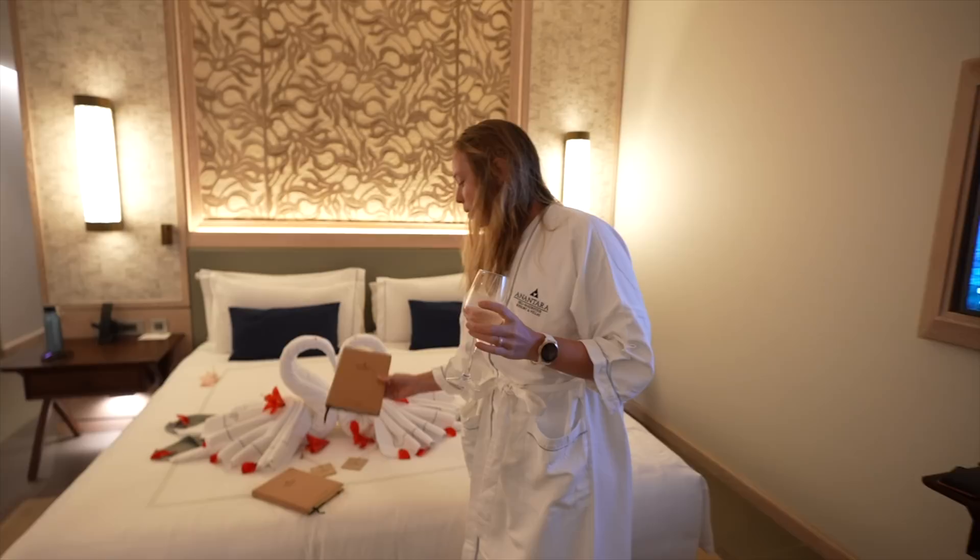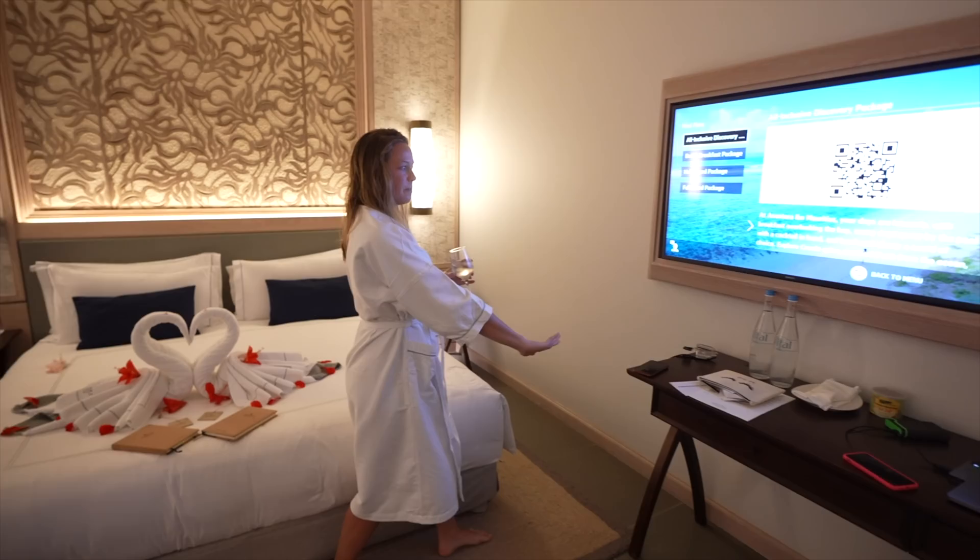Over here we have our working desk — as you can tell, David has already started working. We've been here for like an hour and he just can't stop. And then there's a beautiful little seating area where we honestly sat for about 15 minutes drinking a little bit of wine before we picked up the camera, and it was glorious.